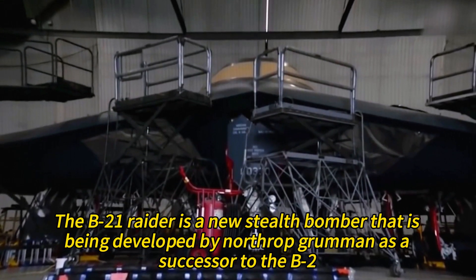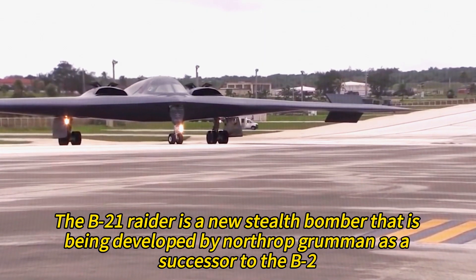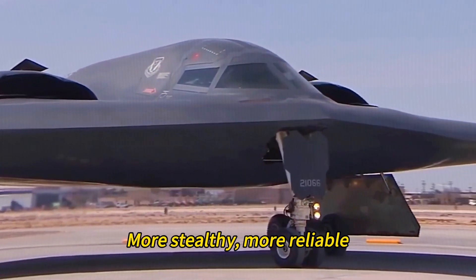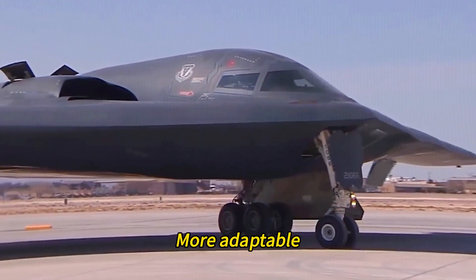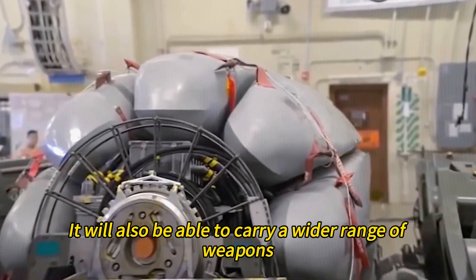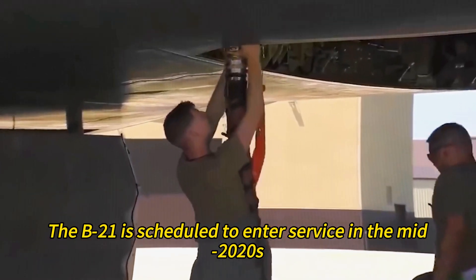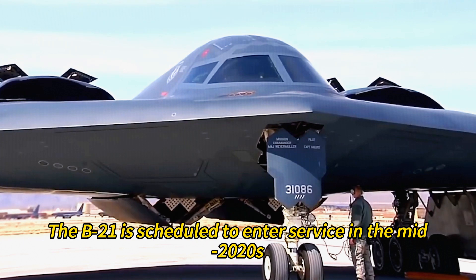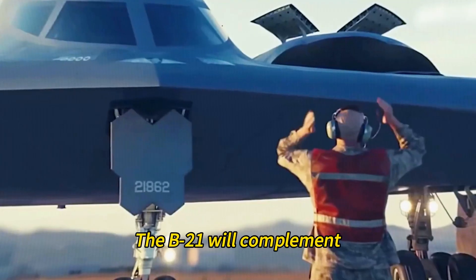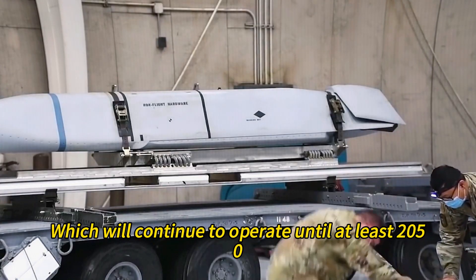The B-21 Raider is a new stealth bomber being developed by Northrop Grumman as a successor to the B-2. The B-21 is expected to be smaller, cheaper, more stealthy, more reliable, more adaptable, and more networked than the B-2, and will carry a wider range of weapons including hypersonic missiles. Scheduled to enter service in the mid-2020s with an initial order of 100 aircraft, the B-21 will complement — not replace — the B-2 fleet, which will continue to operate until at least 2050.